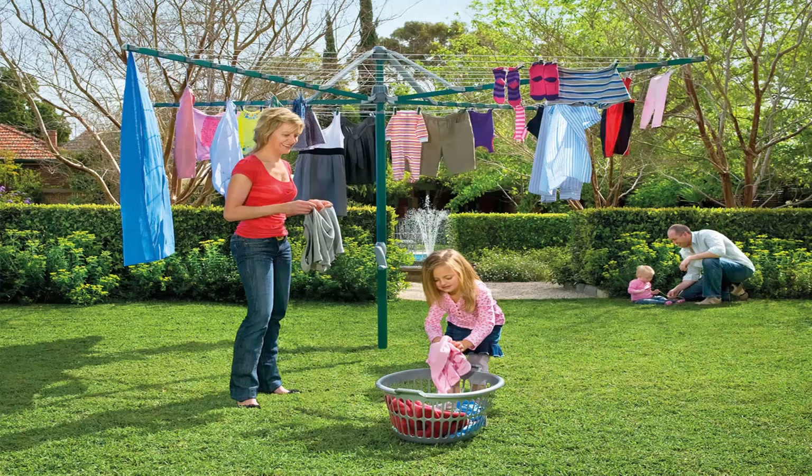Folding rotary clotheslines are the most popular style of rotary clothesline available today. These generally are replacing the more traditional fixed rotary clotheslines like the old Hills Hoist ones with galvanized wire. These units are foldable and can be stored away in case you're having a party or a game of cricket or soccer.